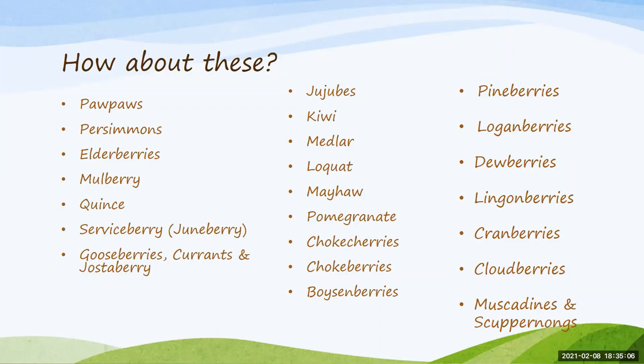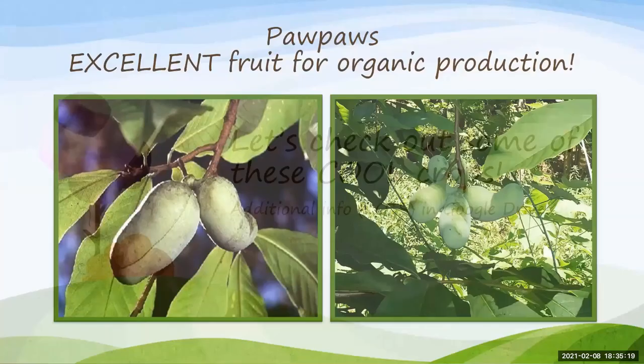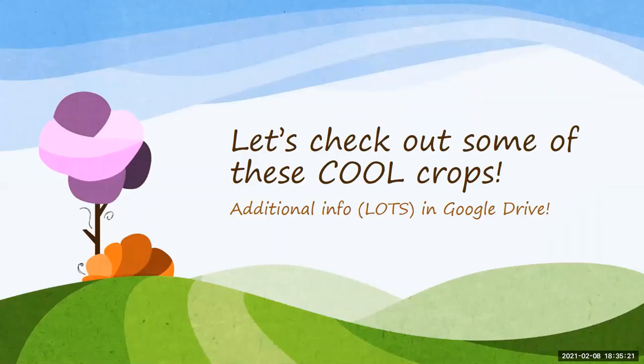Some of those last 20 or so will be just a slide or two, so don't get nervous when we start going through the list and think we'll be here until midnight. As an FYI, there are so many resources in the Google Drive — go to the February 8th Google folder, then go to Fruit Files, and there are about 20 different resources there, as well as some different recipes for some of these native fruits.